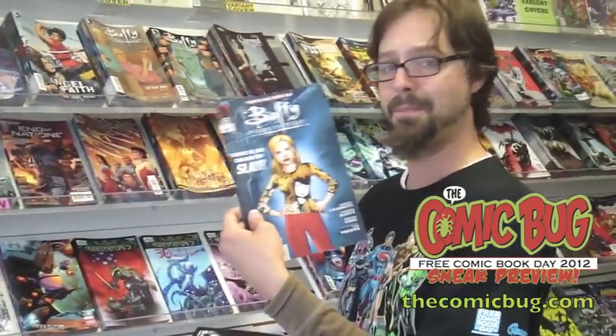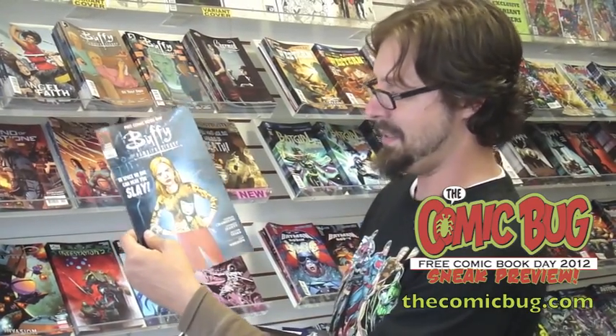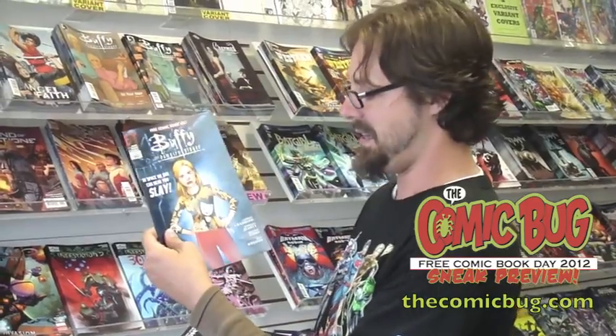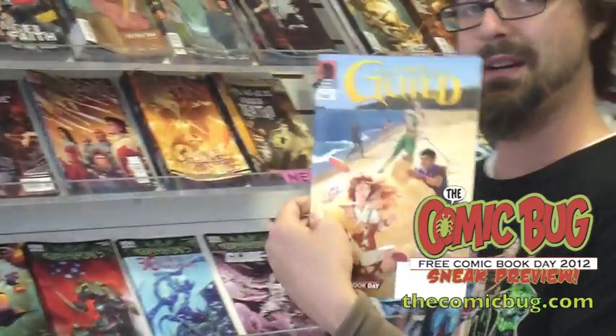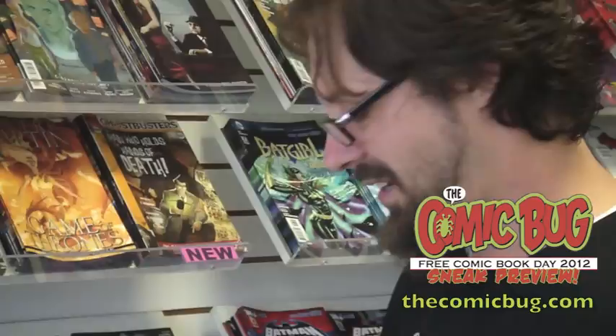Speaking of Joss Whedon, he didn't write this either. Andrew Chambliss did — Joss was busy making movies. But luckily there's a guy named Andrew who took it upon himself to write this beautiful Buffy comic. And you flip it over, and there she is — Felicia Day — bringing the Guild. Awesome geek stuff.